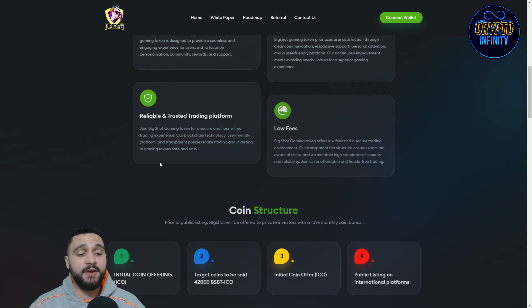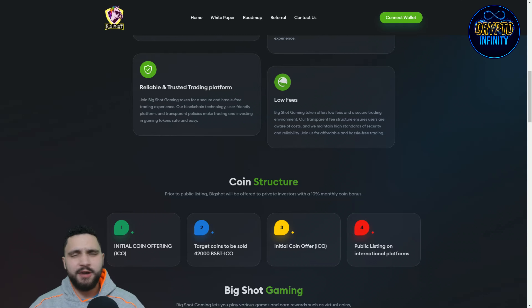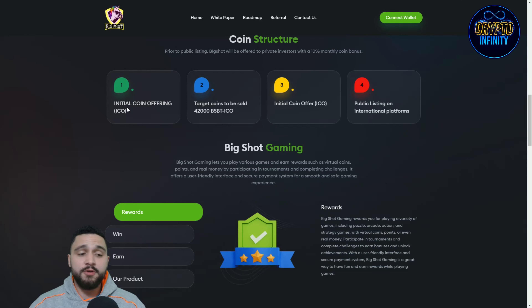Big Shot is a reliable and trusted trading platform — join for a secure and hassle-free trading experience. The blockchain technology, user-friendly platform, and transparent policies make trading and investing in the gaming token safe and easy. They also boast really low fees, so let's check out how big those fees actually are for a secure trading environment.